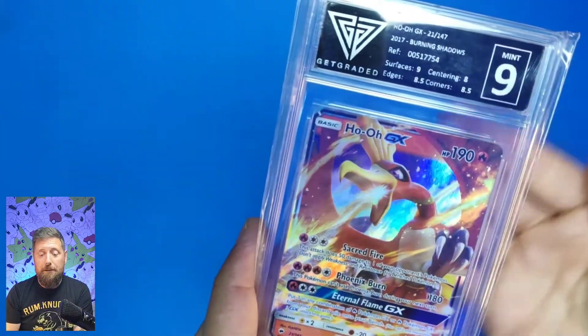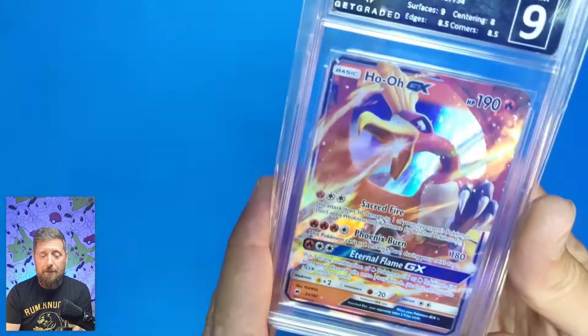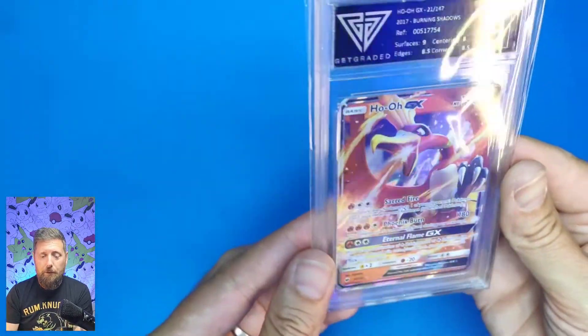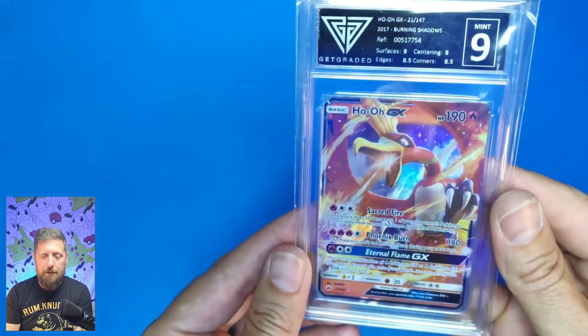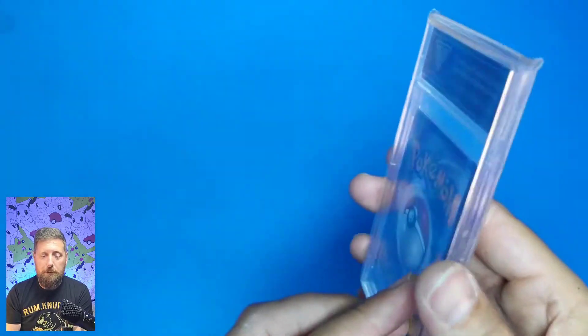It gets a 9 Mint and it just looks absolutely awesome. I've put it with the rest of my graded cards on the shelf and I'm really pleased with that.